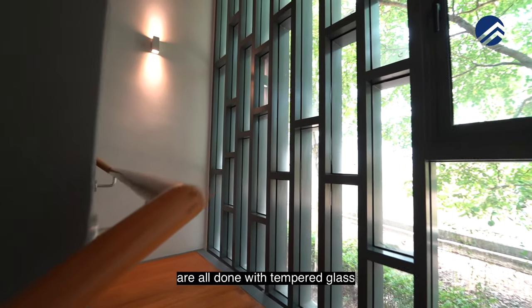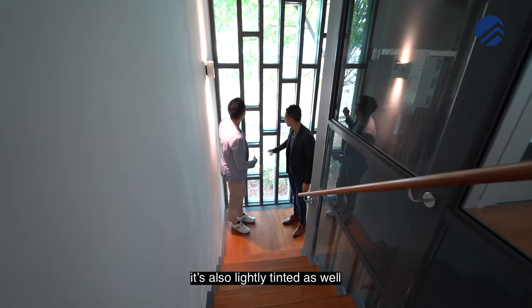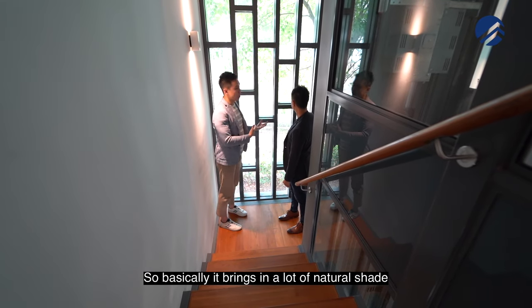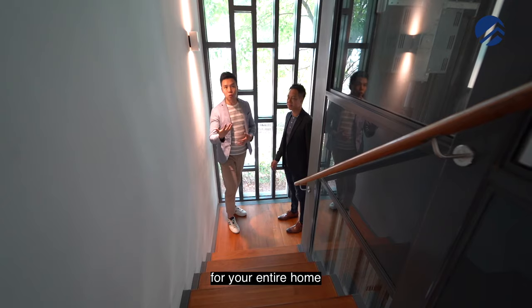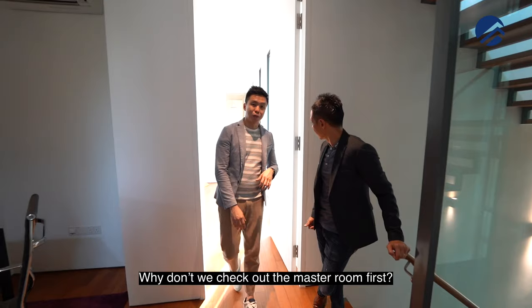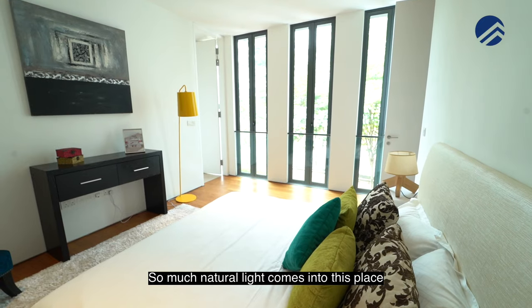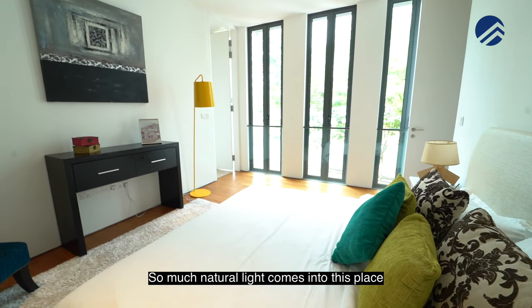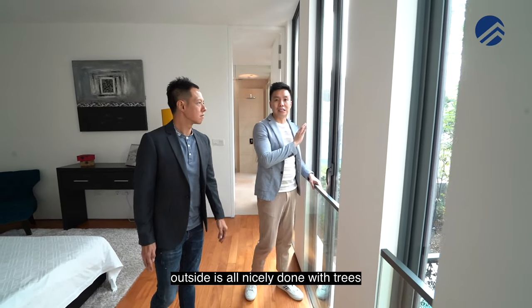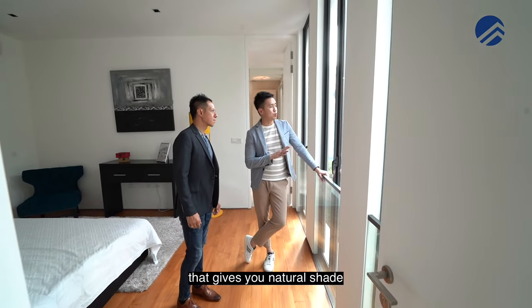The staircase glass is all done with tempered glass, also lightly tinted. It brings in a lot of natural shade for your entire home all the way up to your attic level — that's very, very thoughtful. Let's check out the master room. There's so much natural light that comes into this place. There's no afternoon sun, and outside is all nicely done with trees that give you natural shade.